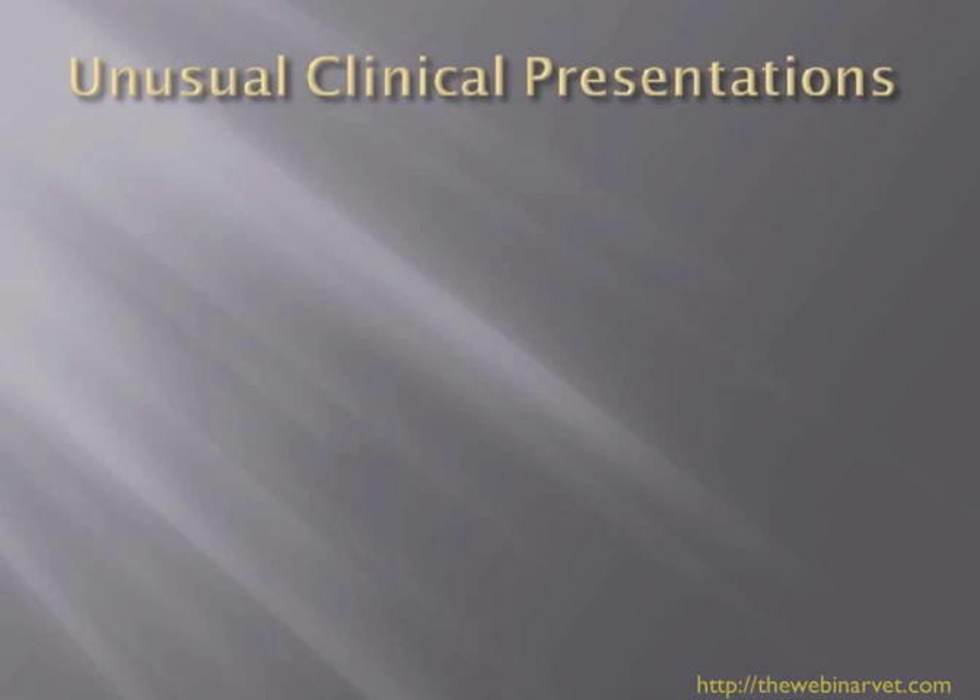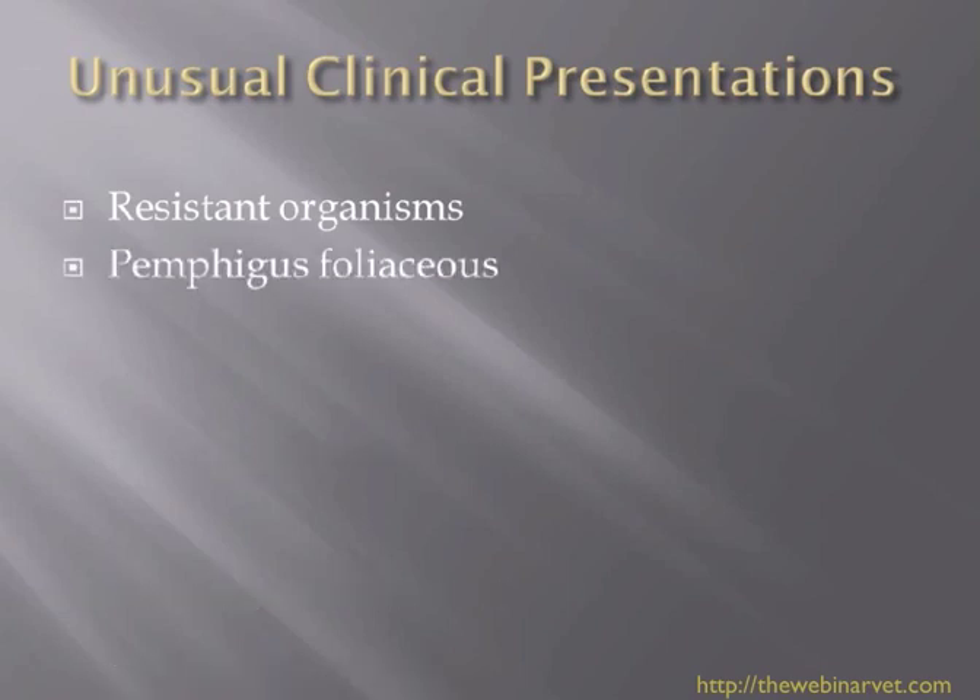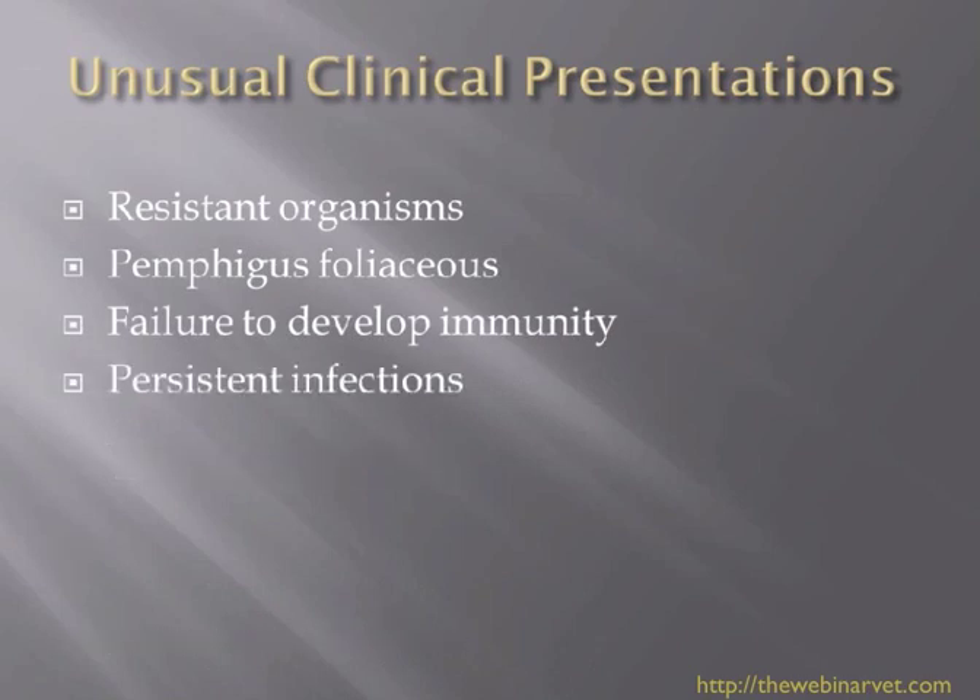I wanted to talk about some unusual clinical presentations that we see with ringworm and some of the ways that we can deal with that. Resistant organisms, you can sometimes see a case of ringworm that presents as pemphigus foliaceus — we'll talk about that in some detail — a failure to develop immunity, persistent infections, and the syndrome of Kerion. We'll go over those one at a time, and hopefully this will be helpful in those difficult cases.